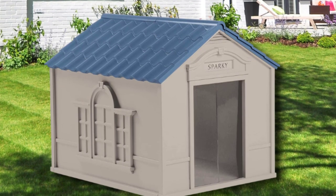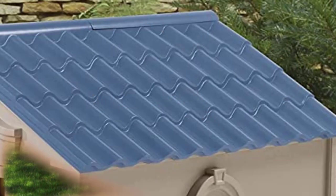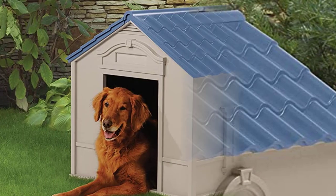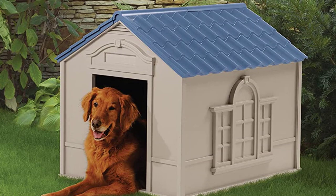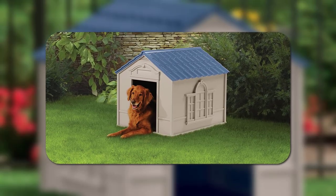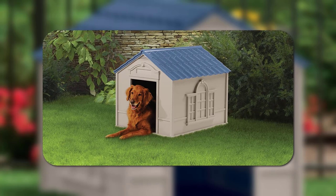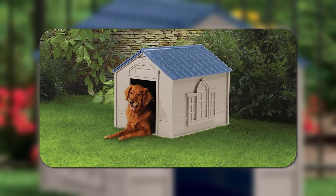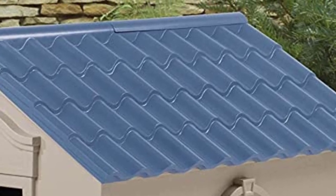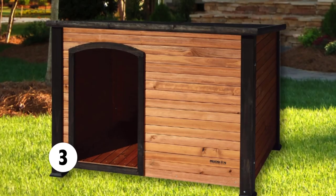This is a simple problem to address with a few extra suspension brakes and added flooring. This plastic home is not heavily insulated, but for added warmth in the winter you can add your own foam to the walls or cover the floor with dry straw. The Suncast DH250 can be a wonderful economical option if you no longer want your pet to sleep on the floor or in a cardboard box. Removing the roof is straightforward and makes cleaning a breeze.